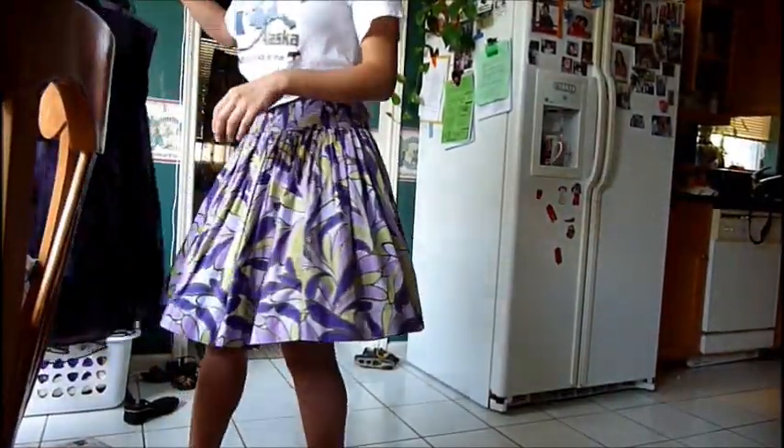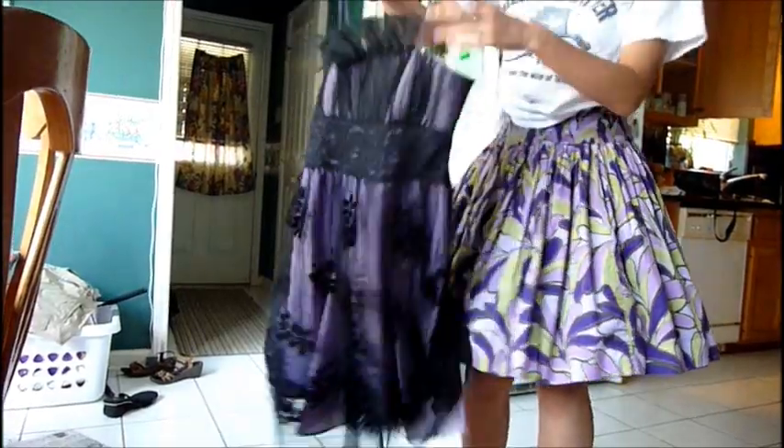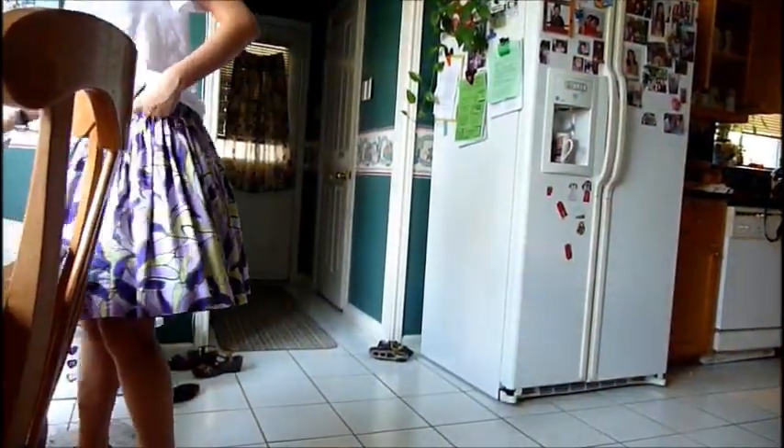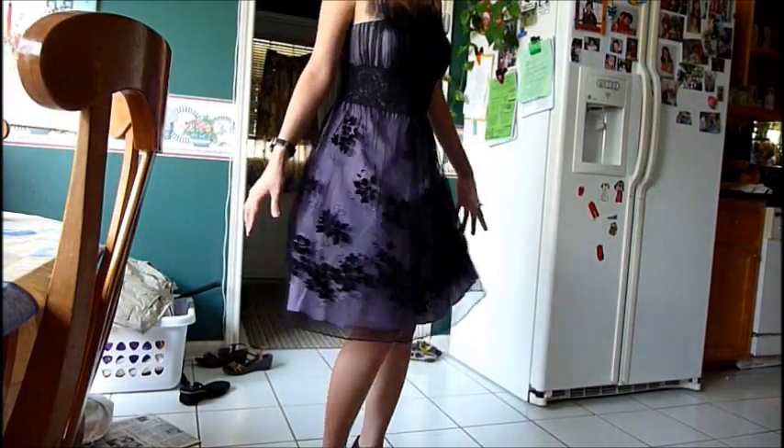Okay, now I'm going to try on an actual dress — this dress. As you can see, it's not that full either, even though there's a small layer inside. This way you can see what it looks like in two different dresses. So this is the other dress that I'm going to try on.